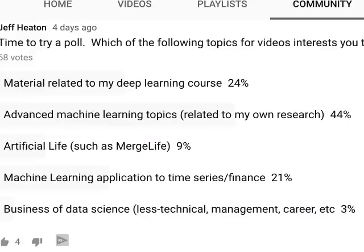On my YouTube channel I did my first ever poll, and 44% of subscribers asked for advanced machine learning topics related to my own research. Kaggle is my biggest hobby outside of my day-to-day job, and my research — some of which I publish in journals — is related to things that will help me do better in Kaggle. If this video is interesting and you want to hear more about advanced techniques to get into the top 10% and hopefully higher, give me a like and subscribe.